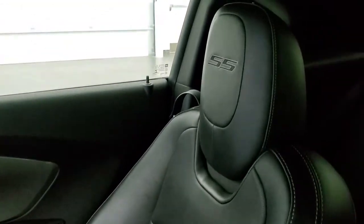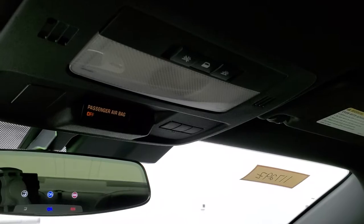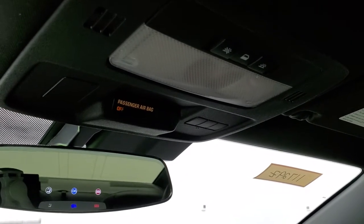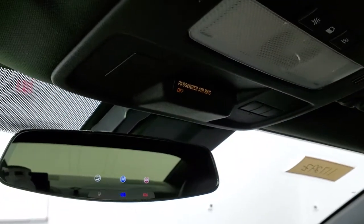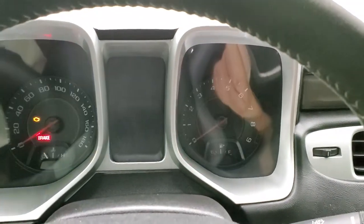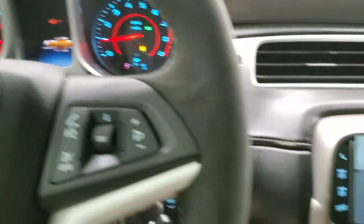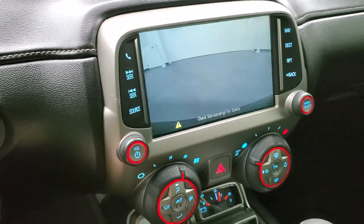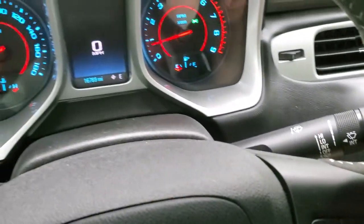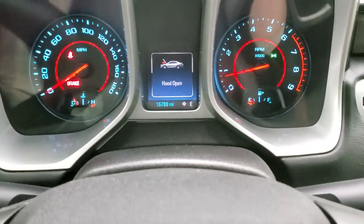Passenger side floor mat and seat are in excellent shape as well — no rips or tears. The headliner is in very nice condition. I don't think this car has ever been smoked in — smells pretty clean. It has the HomeLink buttons for your garage door, security systems, and lighting systems, map lights, and OnStar capabilities in the rearview mirror.